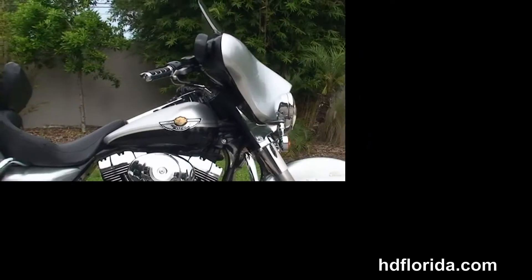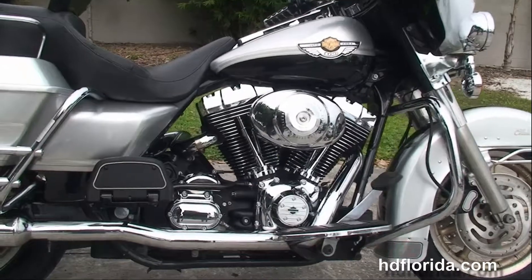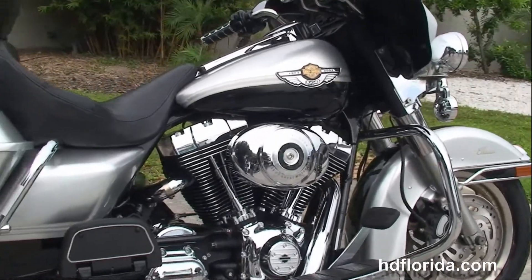This Classic starts out front with the nine-spoke mag wheels, dual disc brakes, and the chrome engine guard.